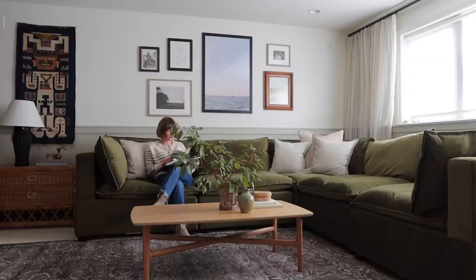Today's video is in partnership with Albany Park, which I'll talk about a little bit more — but spoiler, it's this beautiful couch behind me — a furniture company. I'm excited to share more about them here in a few minutes.